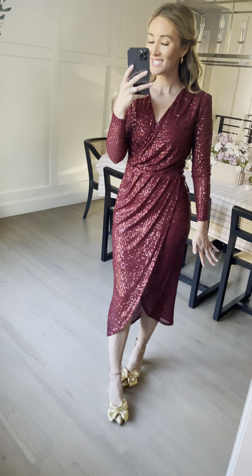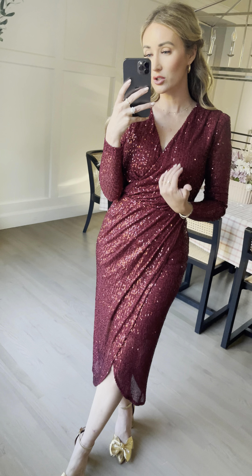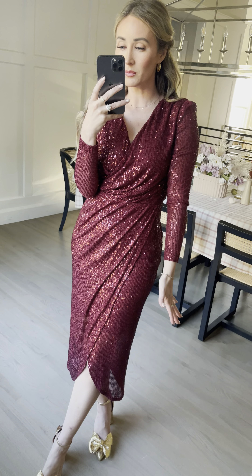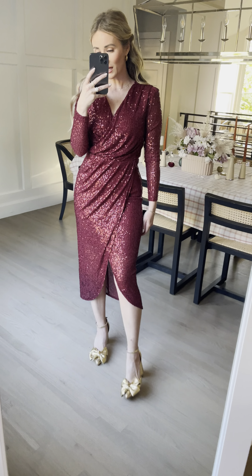Look at that, so pretty. We're in my true size extra small. I love the crossover neck — it covers super well, and could also be nursing friendly. I love the slim fitted arms, and then the tulip skirt is just so pretty. I love the high low there.